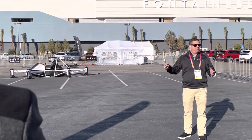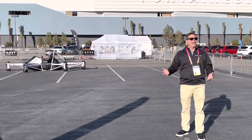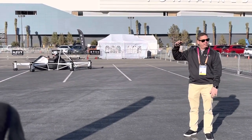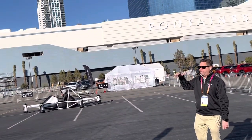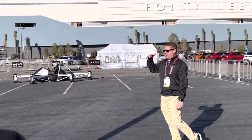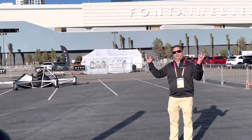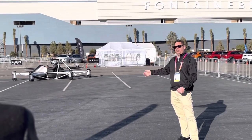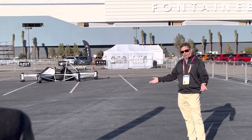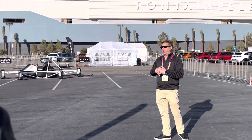We have special permission from the FAA to fly here. We're in contact with ATC because from the surface to 10,000 feet where we're at is considered Class Bravo airspace — the most tightly secured and most congested airspace, as you can tell by everything flying overhead. To fly here at CES, we are the first to ever do that, and it's a privilege and honor.